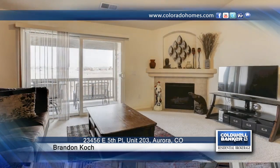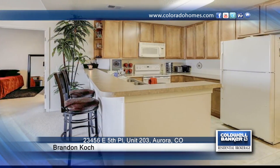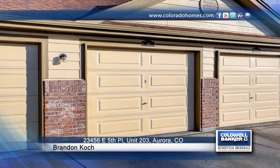Take a look at this immaculate, light-filled, two-bedroom, two-bath condo in the highly desirable Aurora at Cross Creek neighborhood, located near I-70 and E-470 and just minutes to DIA, downtown Denver, and the bustling Southlands Shopping Center.